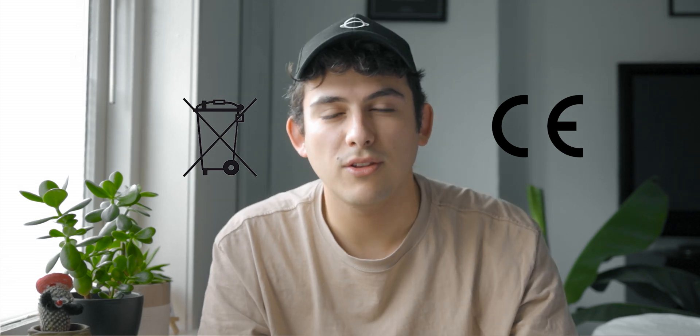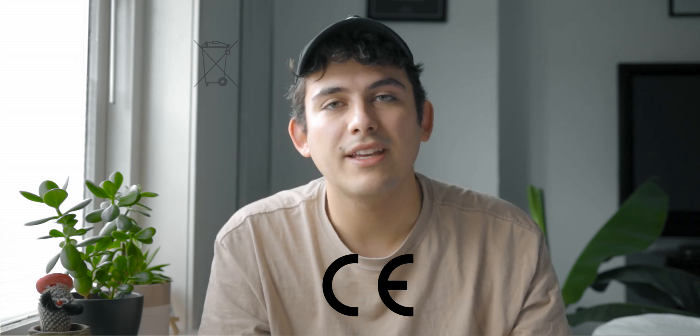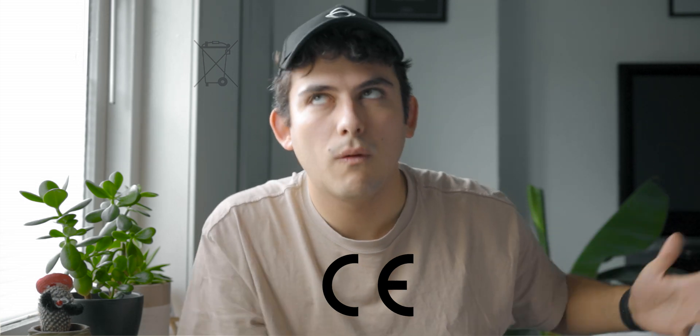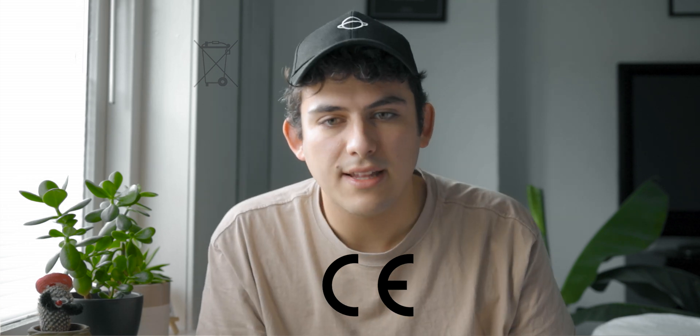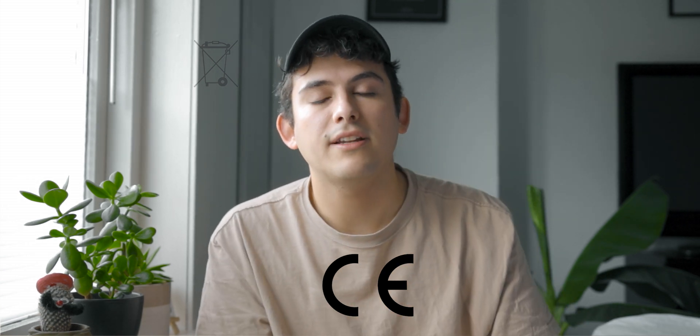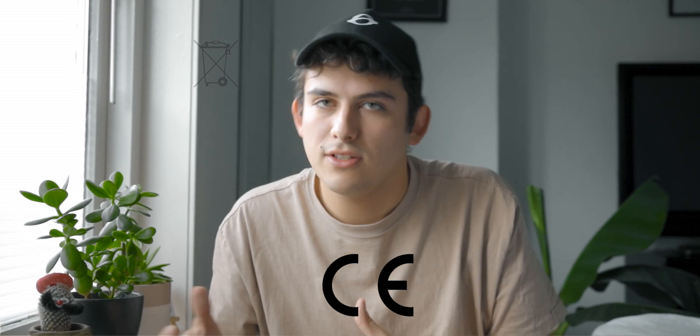Today I wanted to talk to you about these two markings — two warning labels that are mandatory on almost all products within the European Union, especially this one. This one is called the CE marking and it stands for Conforme Européenne, or Conformed European Regulations. It basically just means that whenever a product has this marking on it, it is conformant with those regulations, so it meets high safety standards. It's safe to use.